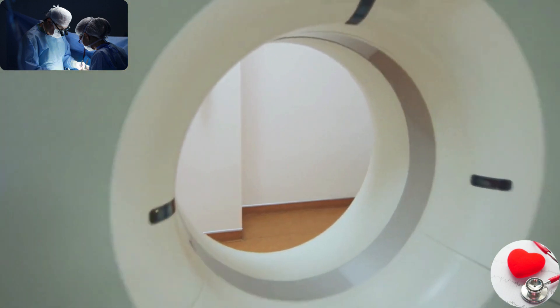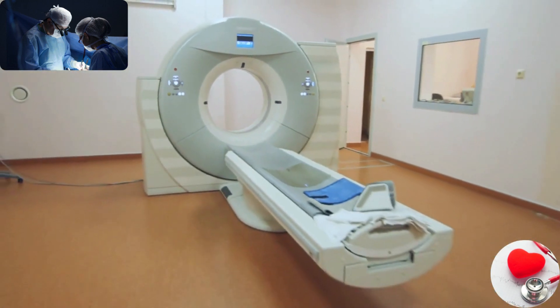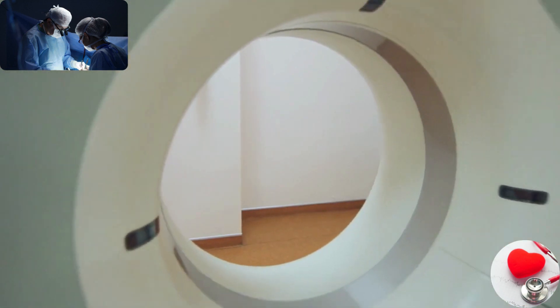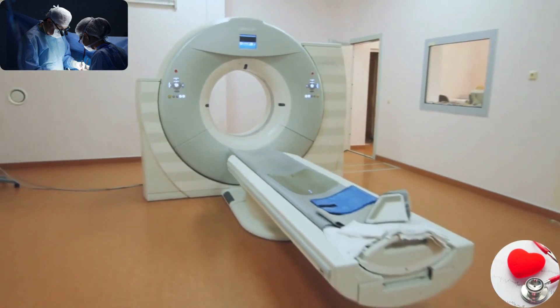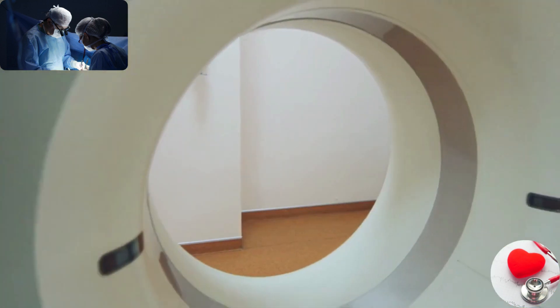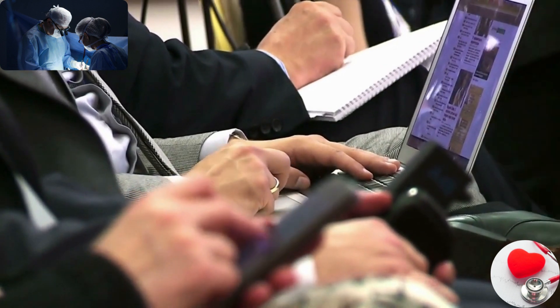Medical devices can range from simple tools like tongue depressors and thermometers to complex devices such as pacemakers, MRI machines, and robotic surgical systems. They can be used for a wide variety of purposes, which are coming next.